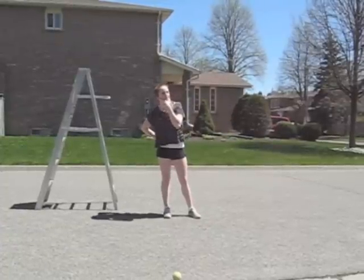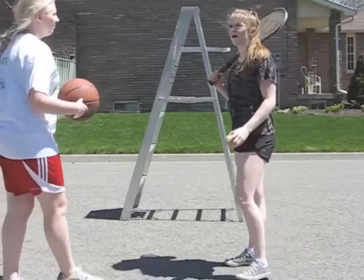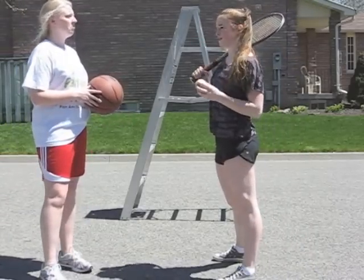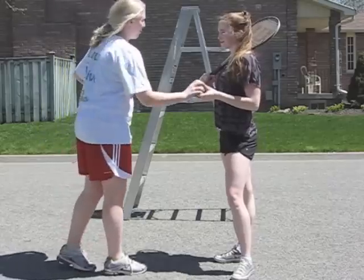I gotta come up with something. Maybe I can use physics. Eureka! How about you drop both the balls together and we'll see which one goes higher. Basketball for the win.